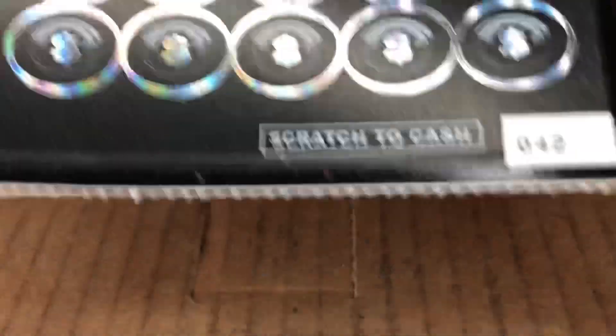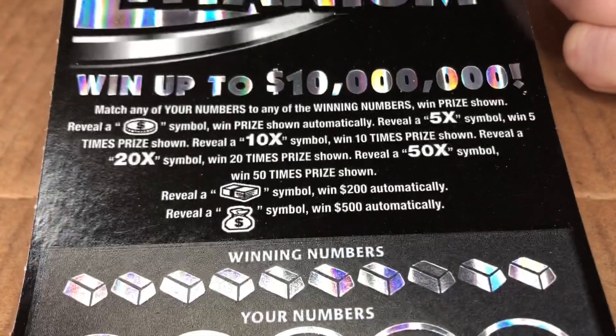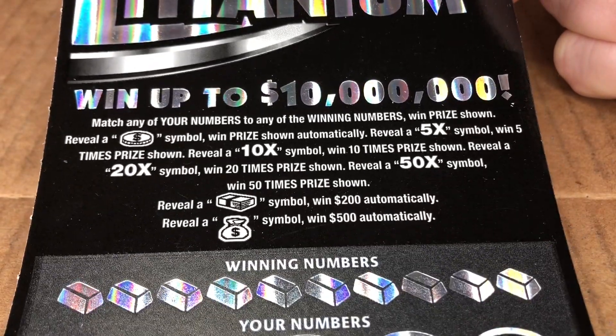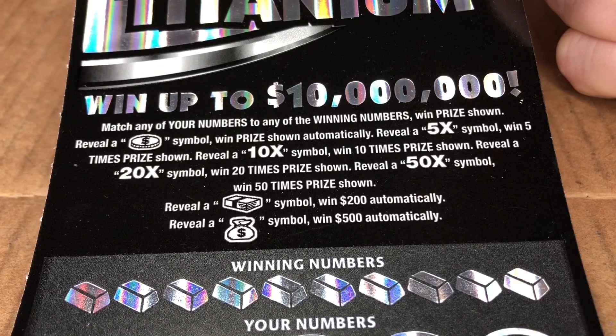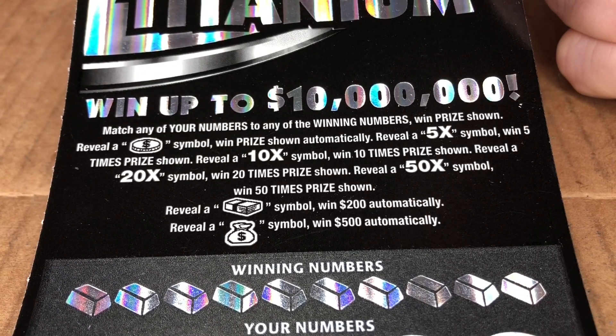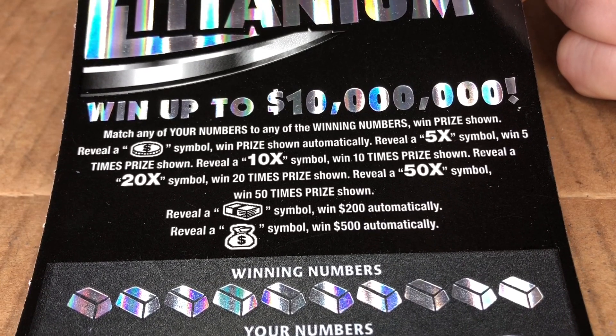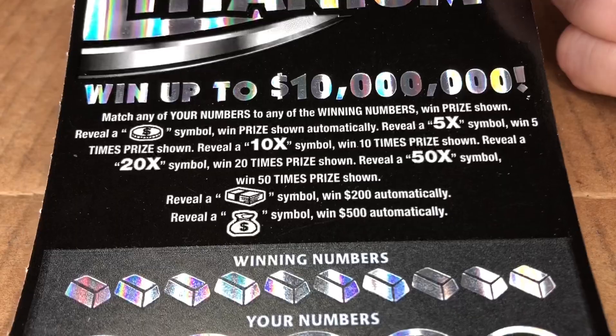This is ticket 42. What do we need here? We need to match any numbers, of course. Reveal a coin, you get that prize. You get a 5x, a 10x, a 20x, a 50x. A money stack, you win $200 automatically, and a money bag, you win $500 automatically.